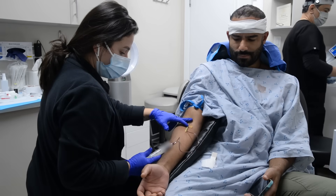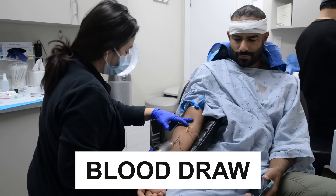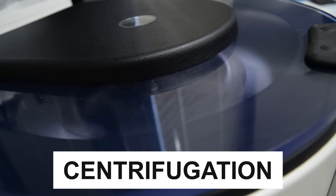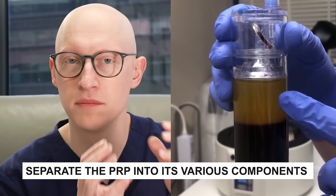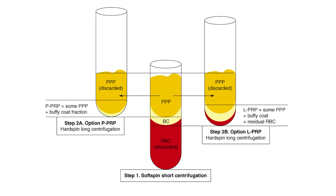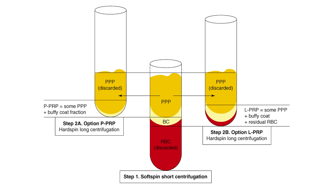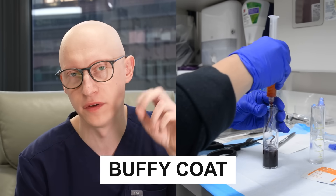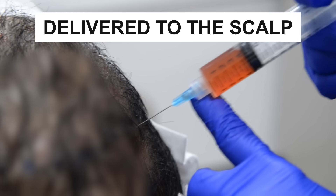How does it generally work? You start off by collecting whole blood — basically a regular blood draw — and it's processed in a centrifuge. A centrifuge is a machine that spins at very high speeds and separates out the different components of blood into different densities. Once you have that separation, you can isolate the platelets, which are in what's called the buffy coat, and then that gets delivered into the scalp.